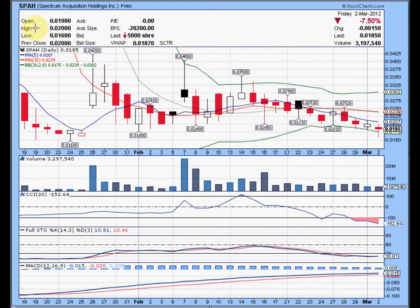Here is a one and a half month daily chart for SPAH as of the close on Friday the 2nd of March 2012, where it closed down 7.5% at 0.0185 — almost two cents — on volume of 3.2 million shares.